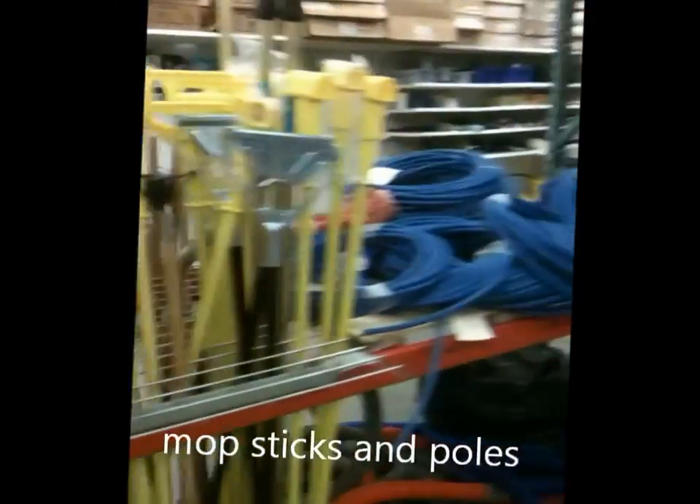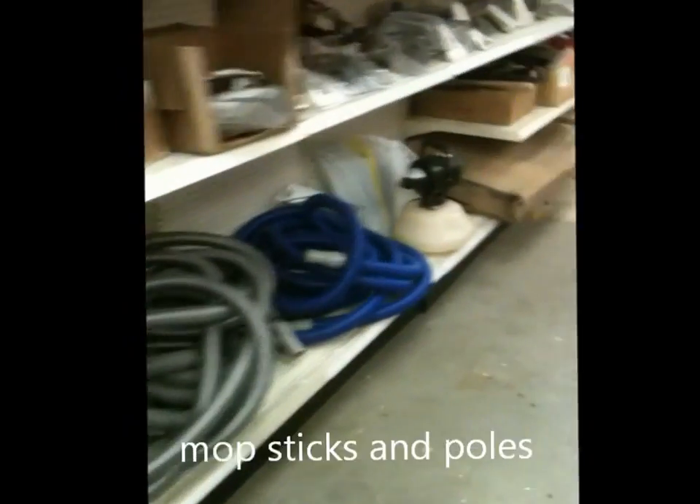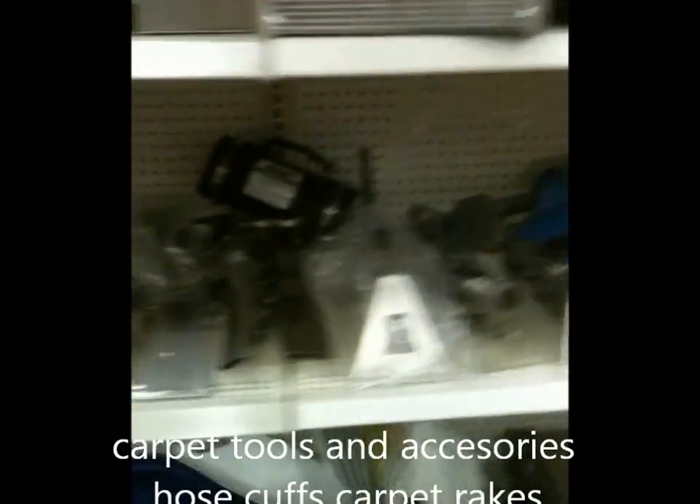We've got mop sticks. We've got some blue carpet cleaner hose, vacuum hose, more vacuum hose. Fogger. We've got hydroforce sprayers, Hypro pumps, upholstery tools — tons of upholstery tools.